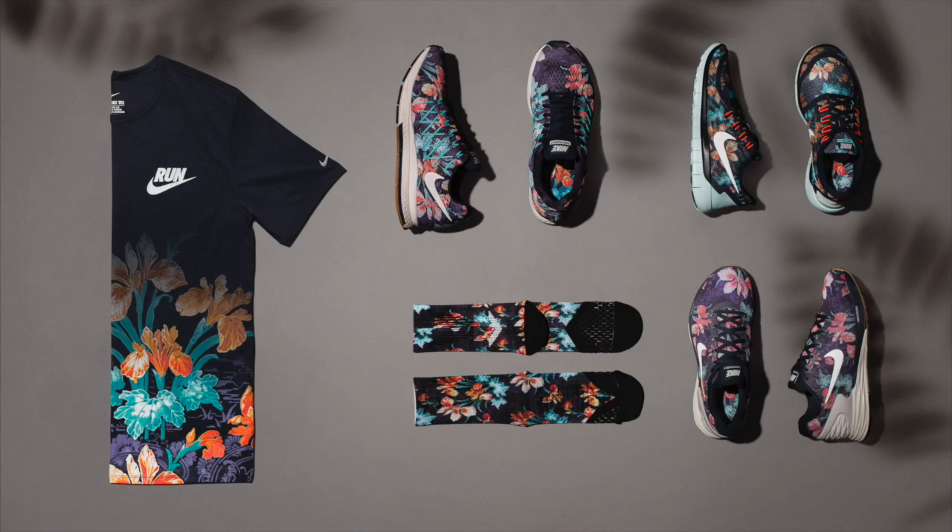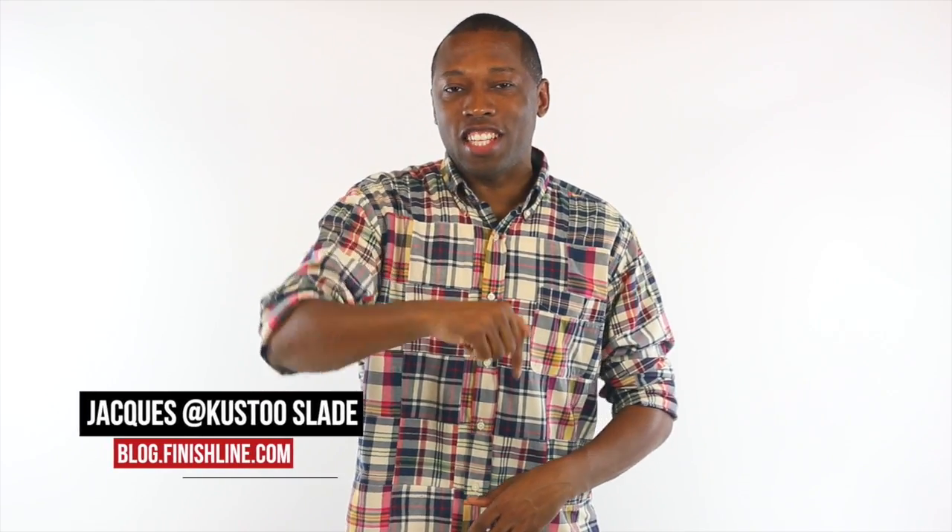Yo, what up? This week, either you play ball in some of the best kicks out there, or you are running in a trio of some of the most comfortable kicks available. I am your host, Jacques Slade, and this is the Heat Check.